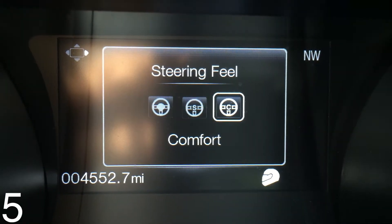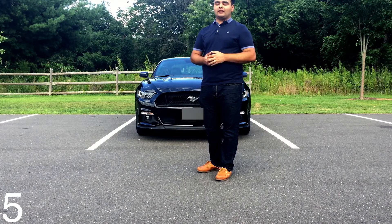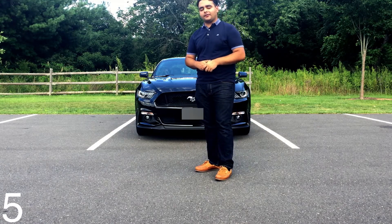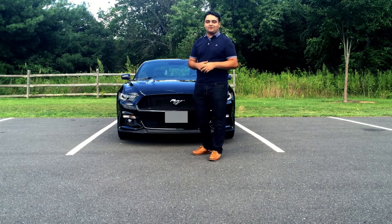All the small details and features that Ford has included just make the car that much more special. They might not be the most important features, but they do make owning the car a much more fun experience. So those are all the things I love about the car — I hope you guys enjoyed the video, and I'll see you next time. Thanks for watching.